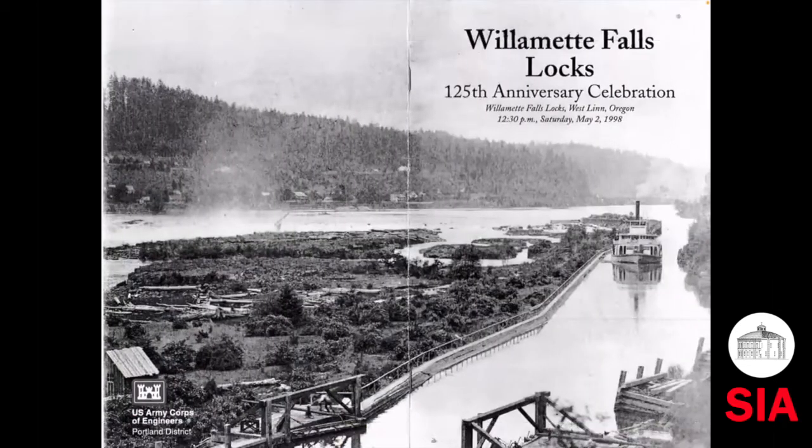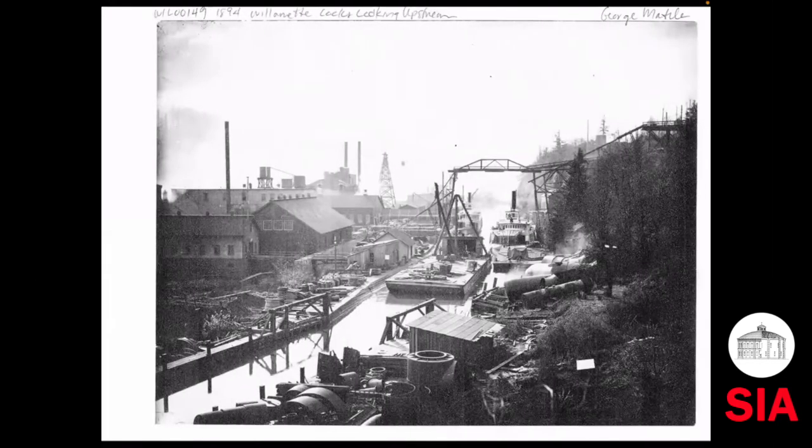This is the cover of a brochure printed in 1998 — about 25 years ago, the locks had its 125th anniversary and people celebrated. The image shows Moores Island, where all of those mill buildings are now on the east side of the lock canal. It was a city called Lynn City in the 1850s. In 1862, it was completely obliterated by the big flood of 1862. This river has had some massive floods. The picture is taken in a restful time before the mills and power plants started up in the 1880s.